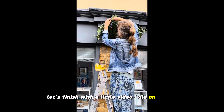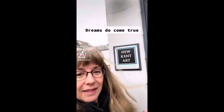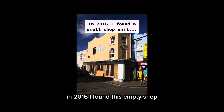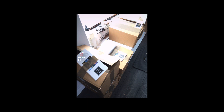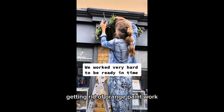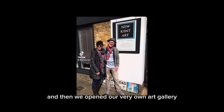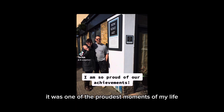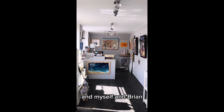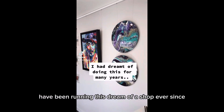Let's finish with a little video I did on TikTok when we first opened to show off the place. So here's our story: in 2016 I found this empty shop. We took on a lease and spent three months renovating the property, making it look as good as new — getting rid of orange paintwork, putting up flowers — and then we opened our very own art gallery. It was one of the proudest moments of my life, and myself and Brian, my co-artist, have been running this dream of a shop ever since.